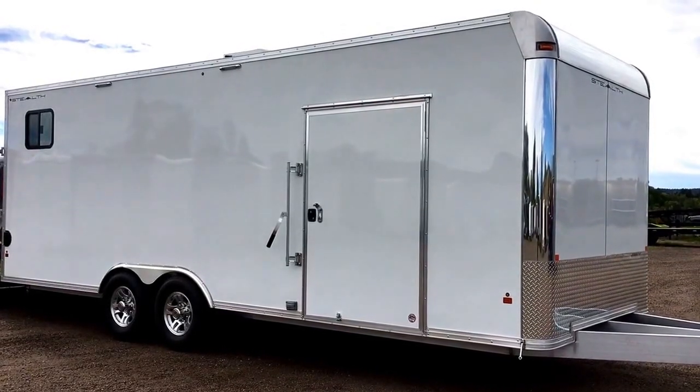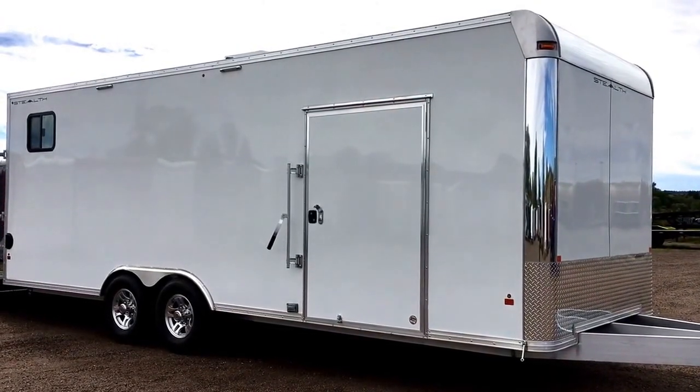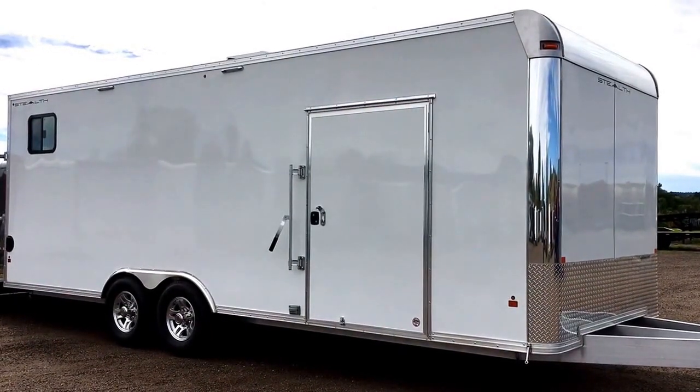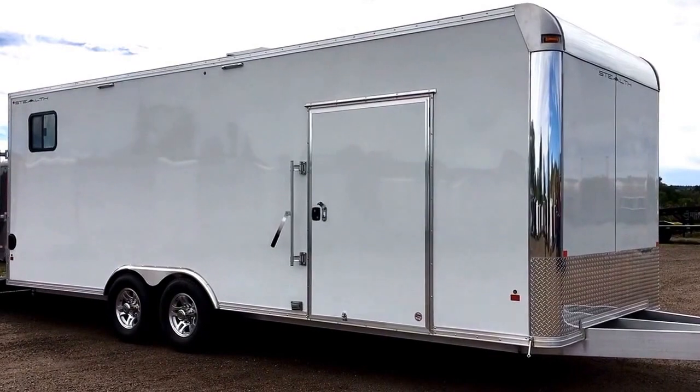Hey everybody, it's Colorado Trailers. If you've been in the search for the ultimate trailer, this is it. It is a Stealth Light, made by Cargo Pro — an 8x24 all aluminum trailer.